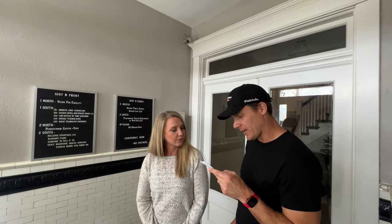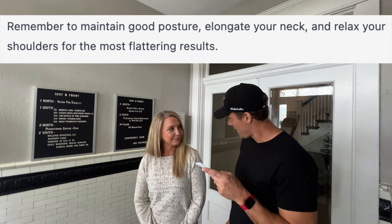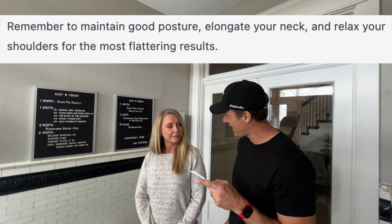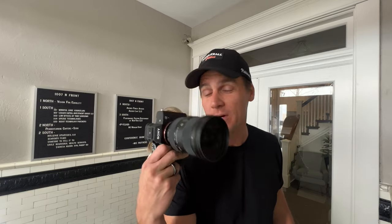ChatGPT would like to remind you: remember to maintain good posture, elongate your neck, and relax your shoulders for the most flattering results. For this shoot, I'm shooting on the Sony a7 IV with a Sigma 24 to 70.